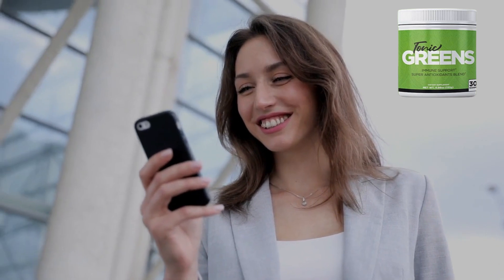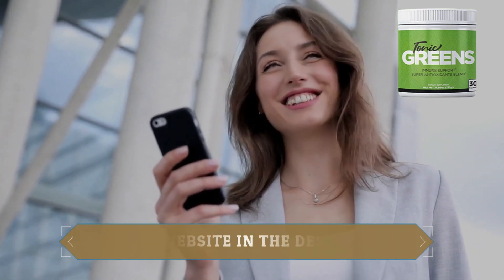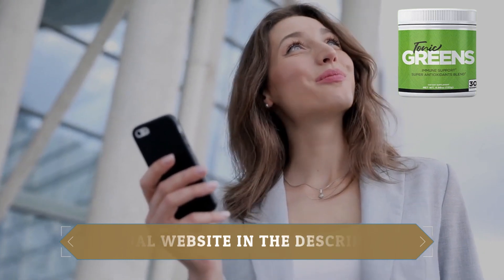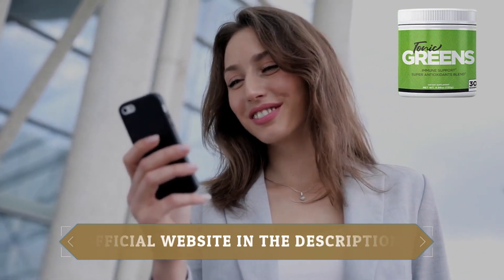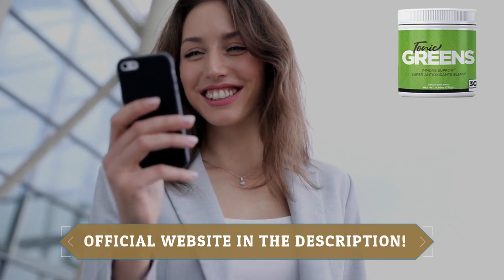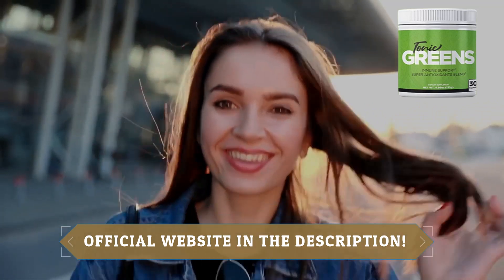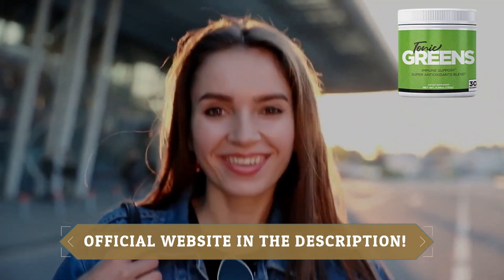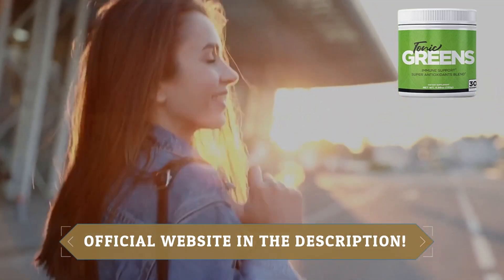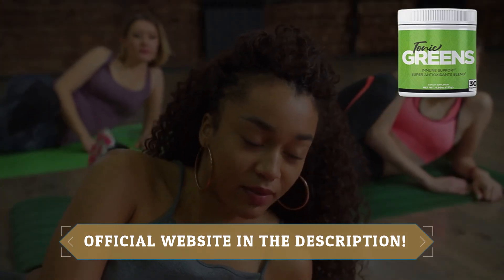Tonic Greens isn't just your average health supplement — it's a game-changer. It's rapid, effective, and might I add, delicious. But make sure that you buy from the official website because there are a lot of fakes out there. I've linked it below to help you guys out. Tonic Greens is here to bring back your confidence and put you back in the driver's seat of your life.